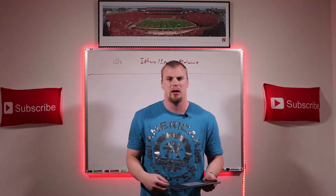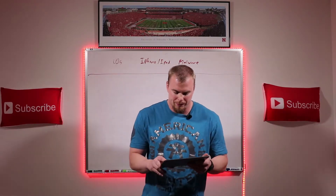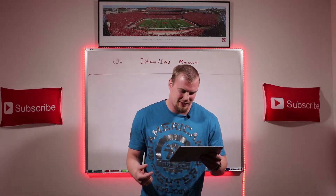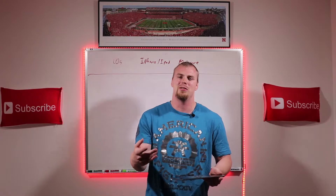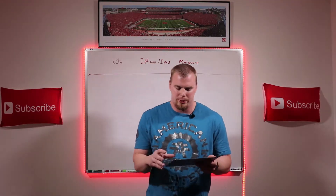If you had any of these apps yourself, go ahead and post a comment below — tell us your experience. Did you notice any issues with your phone while those were on there? Also comment on what some of these apps are, like Ramadan Times 2019 Pro — I have no idea what that is. If you know, post a comment below. Those are the 17 apps that were impacted.